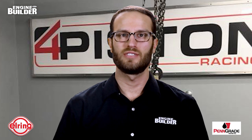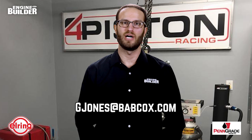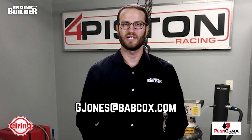That does it for this episode of Engine of the Week. A special thanks goes out to our sponsors PennGrade Motor Oil and Elring. And remember, if you have an engine you'd like to see featured, please email me at gjones@babcox.com. See you all next time.